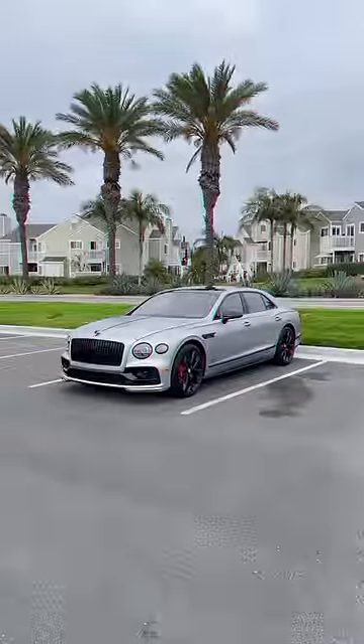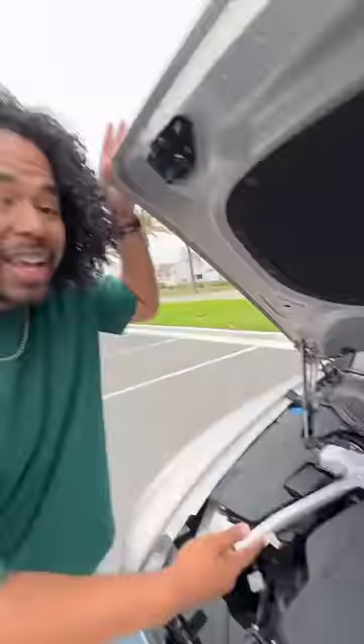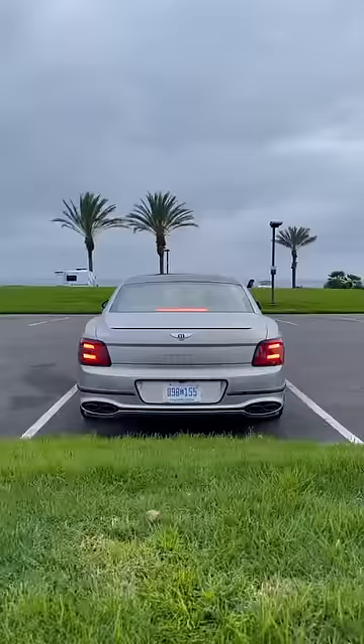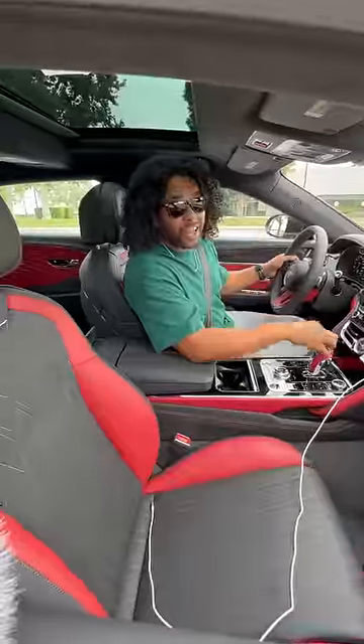If you didn't think Bentleys were cool, you will after this video. Let's start with the engine — this is a twin turbo V8 developed by Porsche. It makes 562 horsepower and has a top speed of 198 miles an hour, which is faster than an RS7, which this also shares an engine with. It has a retuned version of Porsche's HPDC, and not only does it shift like a Porsche, it launches like a Porsche.